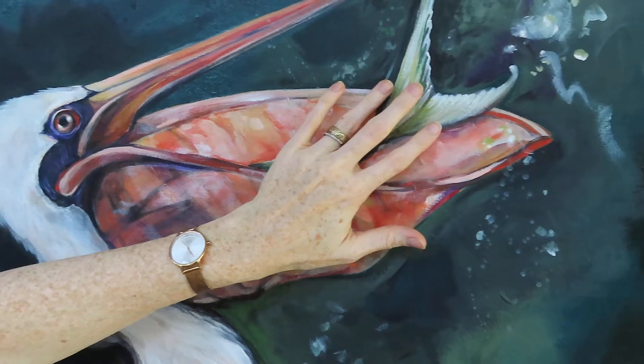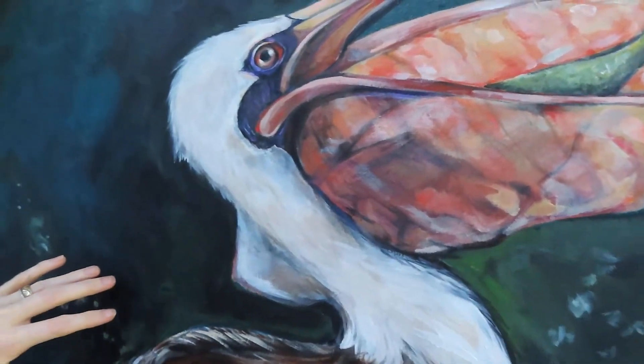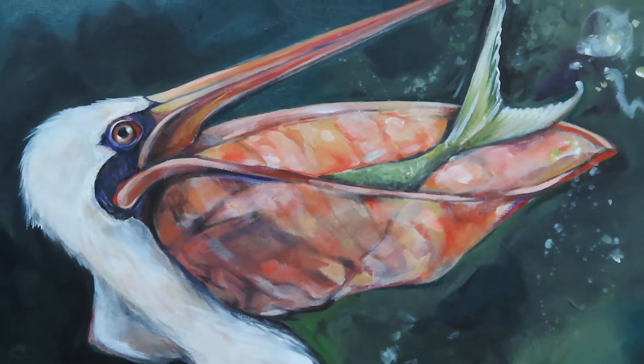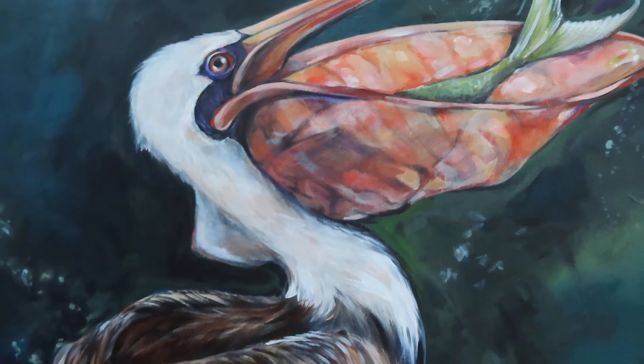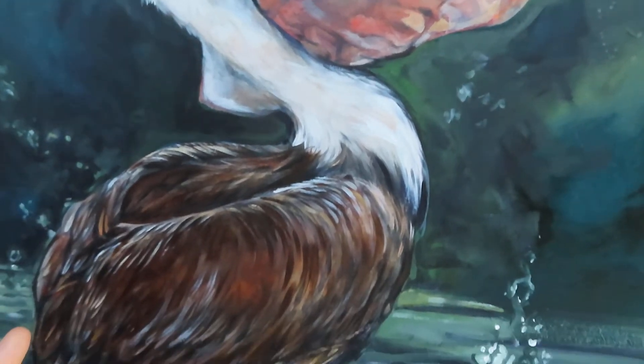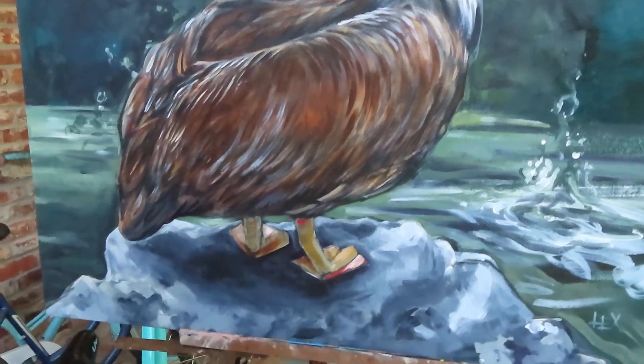And how this fish was like so much bigger than what could actually fit in one gulp. It's just incredible that any animal can do that, but a bird in particular.